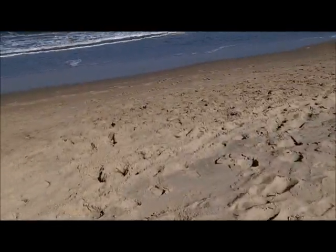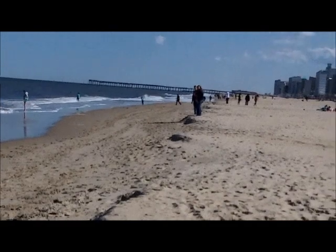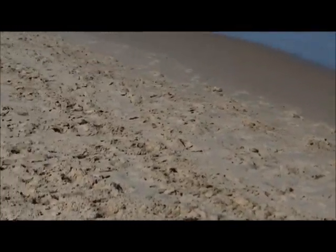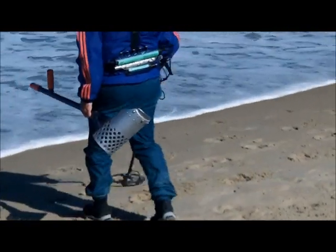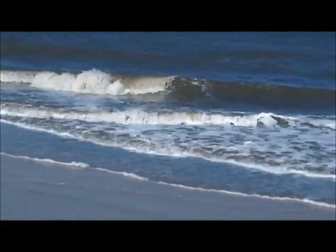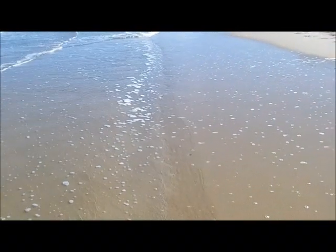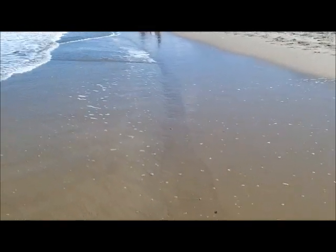Yeah, look at that. Maybe there's some targets that show up. Tom with the F-70, he's been hunting up kind of high. He said it doesn't work very good down here in the damp sand, which I already know. I'm going to buy an SE Pro today. Got my flip-flops and my long coat on — it's about 60 degrees. This little place right here looks interesting. It's like a little flue.